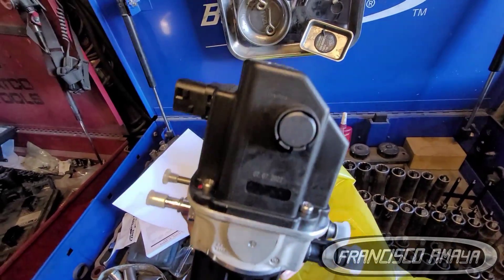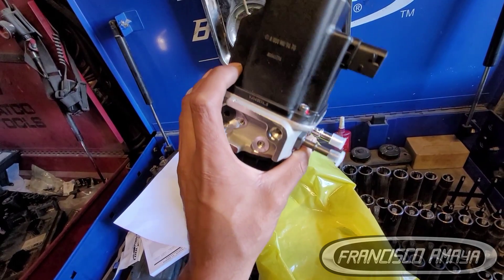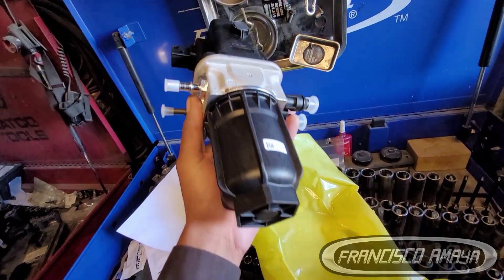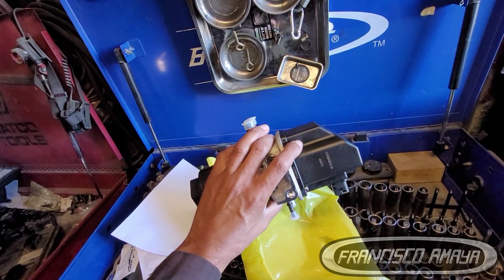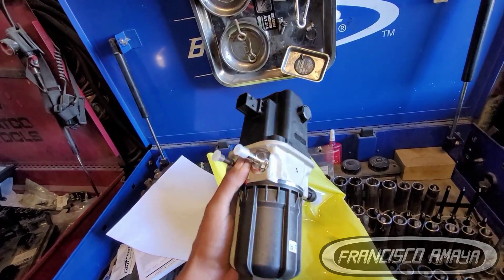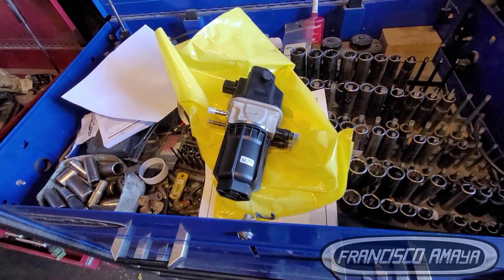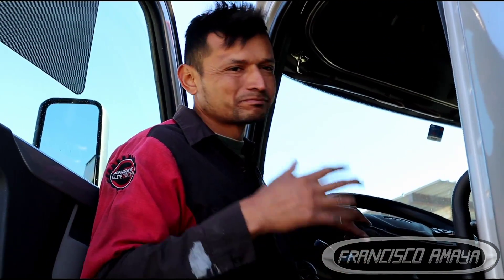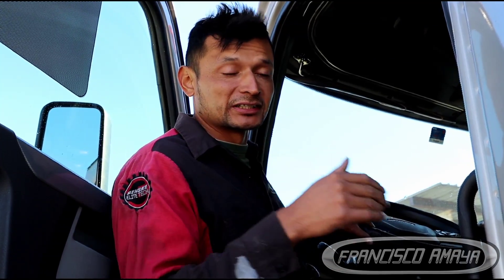We are also replacing the DEF pump on this one, but it is not because the DEF pump is bad — the owner just wants to replace it. It's something you don't have to do if it's not damaged, but you can do it if you want just to prevent any future problems, because the DEF pump can actually fail at any moment when you're driving your truck, and that can be a big problem if you are many miles away from your destination.